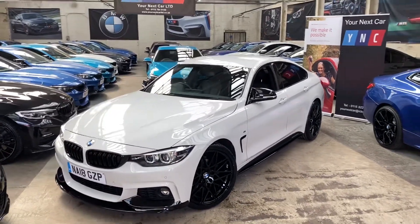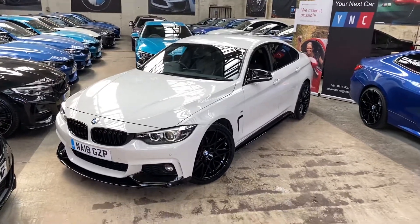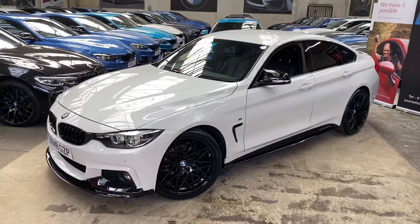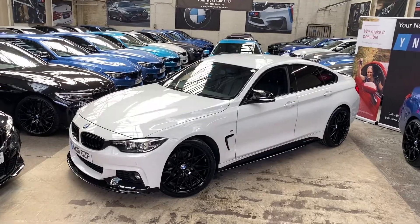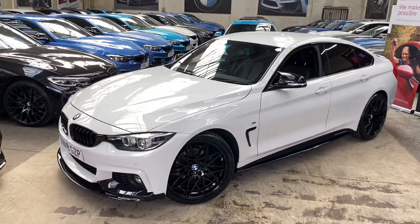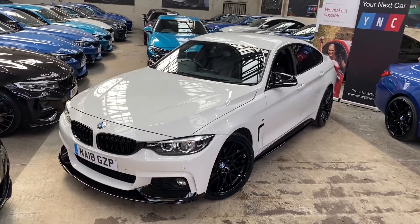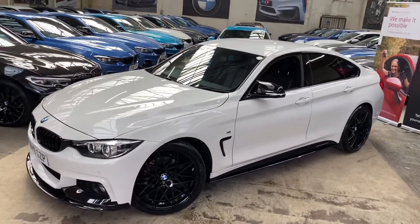Hello and welcome everyone to the walk-around video here at Your Next Car. This is the 2018 420d M Sport Grand Coupe, presented in Alpine White. It also features the full YNT body enhancement styling kit, as well as the brand new triple-six competition style alloy wheels in high gloss black. At the front you'll see it is a facelift car, identifiable by the LED lights.